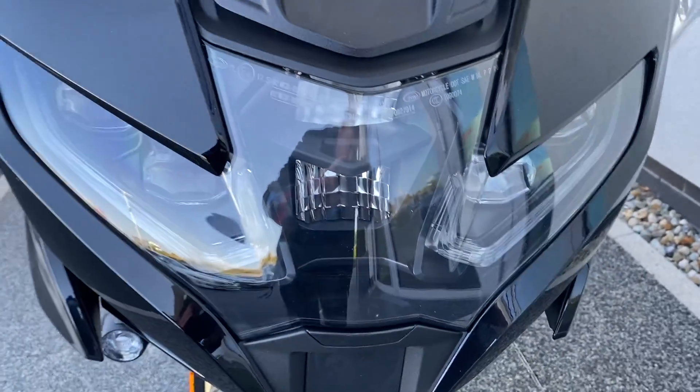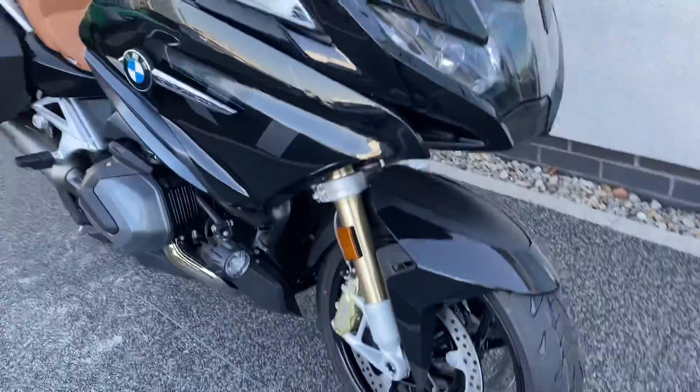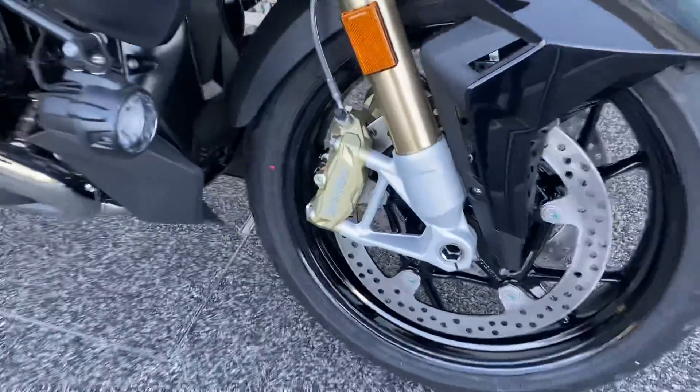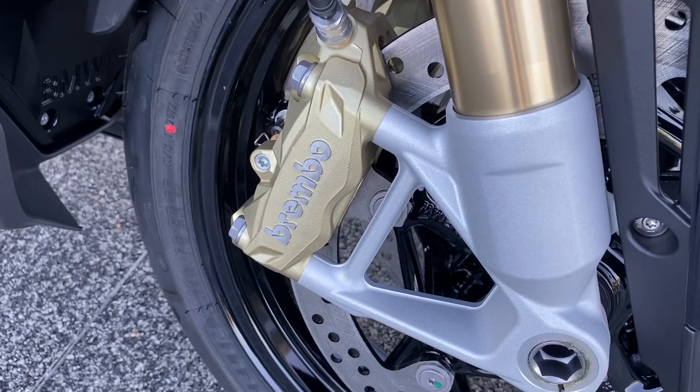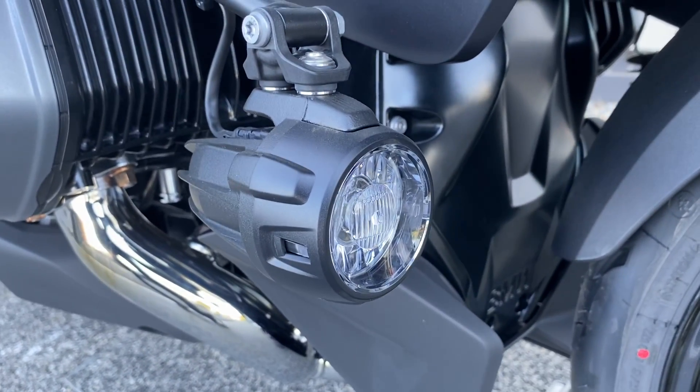It comes with the LED headlight and it's got the radar for the assisted cruise control. This is fitted with dual Brembo calipers up front for serious stopping power, and it's got the additional fogs as standard.